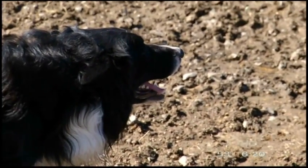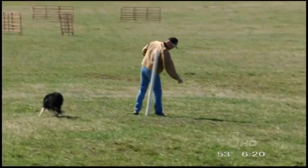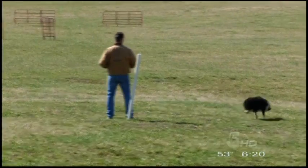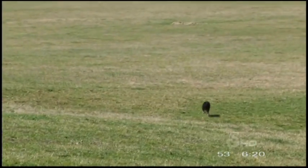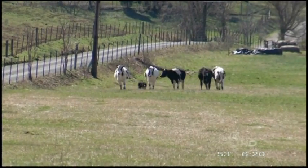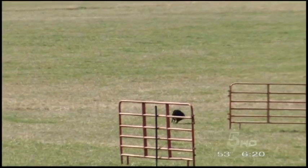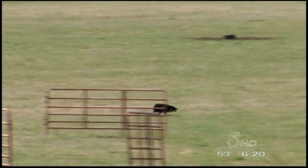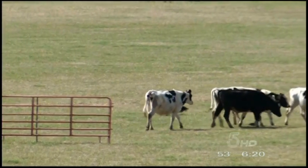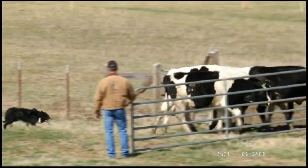Brandon competes at cattle dog trials. With cameras rolling, Brandon commands Beck through a trial course. Beck runs nearly 600 yards on the field — he was so far away and moving so fast, it was hard to keep up with him. Brandon says Beck was working to get behind the cows. And with the help of some whistle commands, Beck brings the cows back and through the gates.